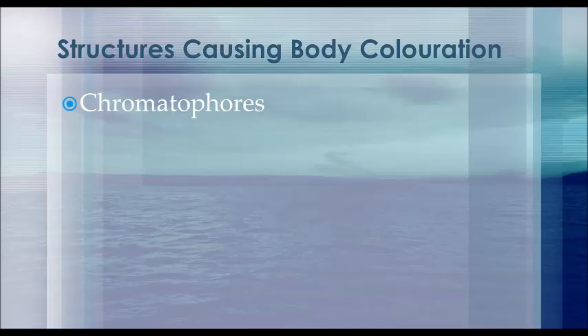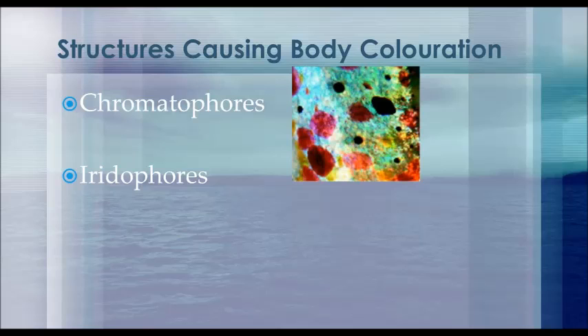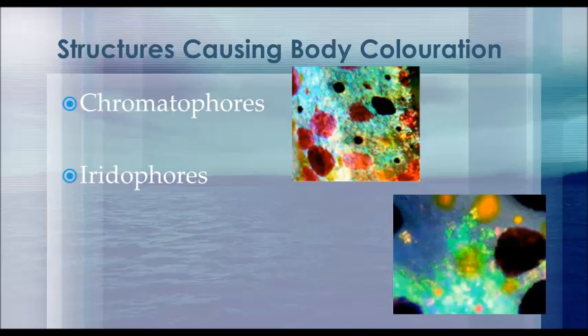Beneath the chromatophores are multi-layer stacks of thin iridescent platelets known as iridophores. These produce colors by constructive interference and are responsible for the blue and green coloring seen in many species of cephalopods. These structures are also found in different arrangements in photophores, which are structures responsible for bioluminescence. Within the photophores, there are three types of iridophores responsible for collimating, transmitting, and reflecting light produced in the photophores.